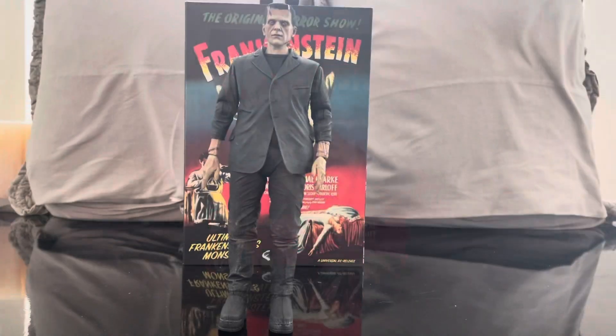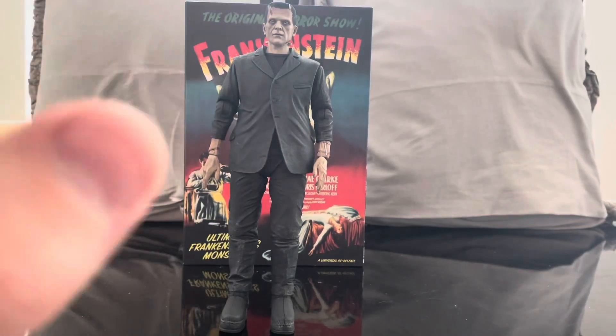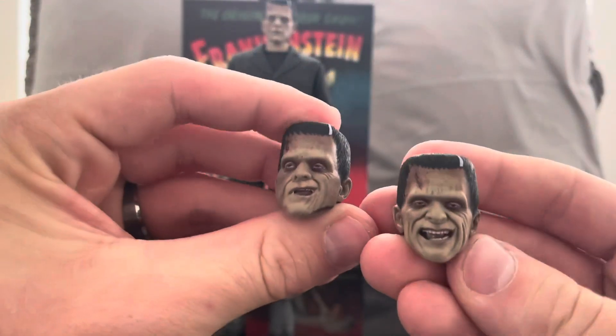Here we have Frankenstein out of the packaging and he's breathtaking — absolutely breathtaking. If this figure is anything to say about the rest of the line, this is going to be like the greatest NECA figure line ever. Right now my favorite NECA figure line is the Godzilla line, but this is going to blow it away. I just love the design of these figures.